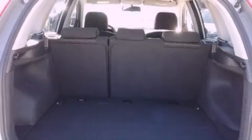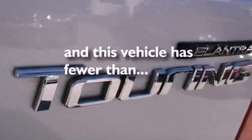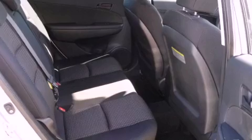Also included are child safety seat anchors, rear seat child-proof door locks, air conditioning, heated side-view mirrors, and this vehicle has fewer than 32,000 miles on the odometer. With an EPA estimated rating of 30 miles per gallon on the highway, this automobile is clearly a fuel-efficient choice.